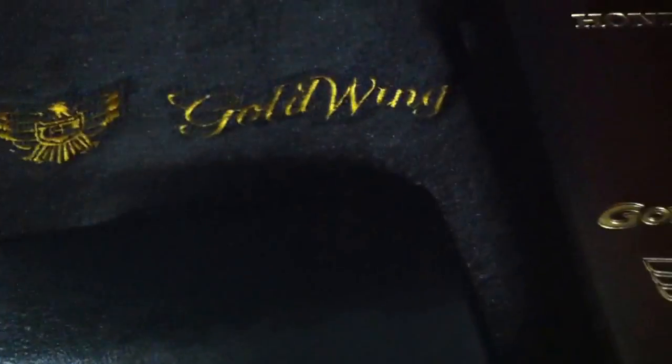Very clean trunk — probably pretty hard to see. Owner's manual is in there. Fitted carpet, Gold Wing carpet in the trunk. Owner's manual, cover for the audio system.